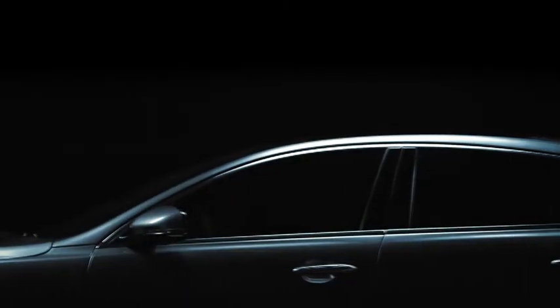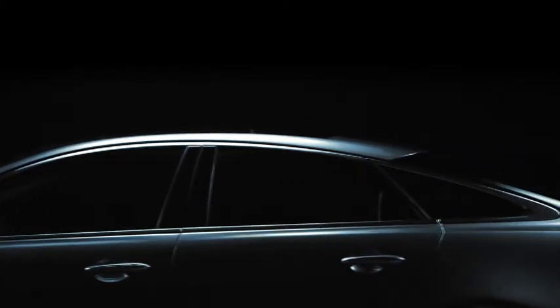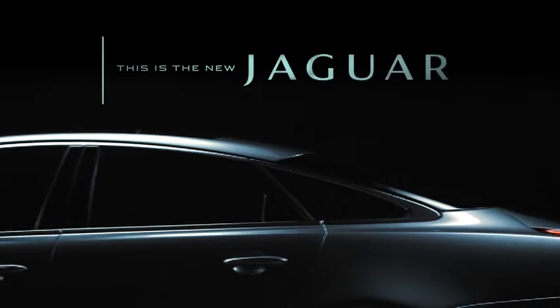Enlightened, intelligent, responsible. This is the new Jaguar.